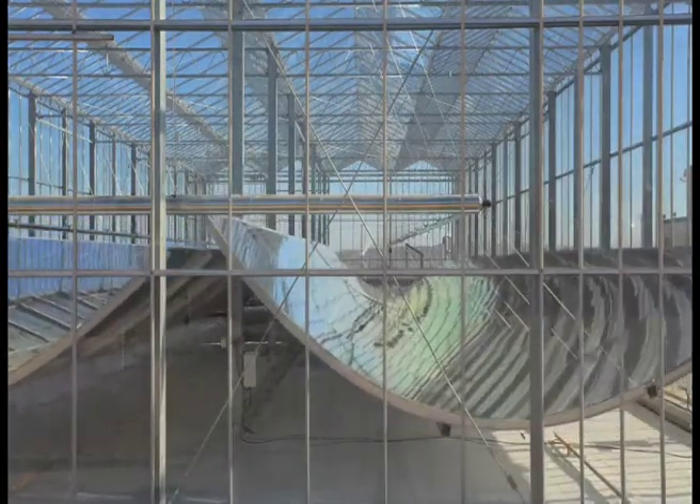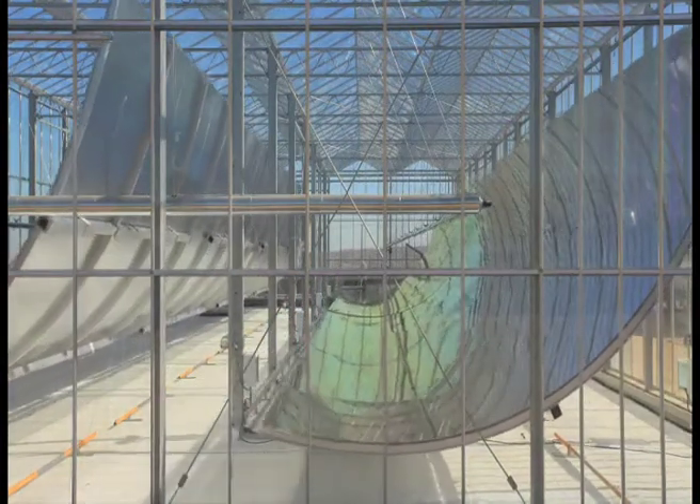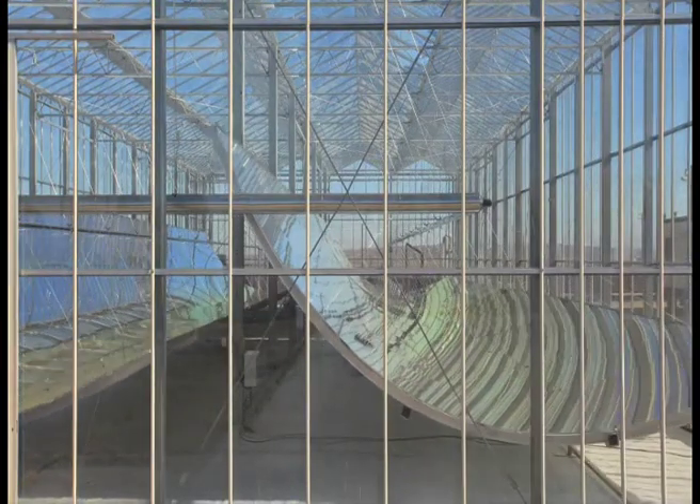Back in 2011, we started a project with Petroleum Development Oman and completed it in December 2012. Since then, it's been running every day, producing solar steam to help produce oil. We're now in discussion about what the next stage would be.